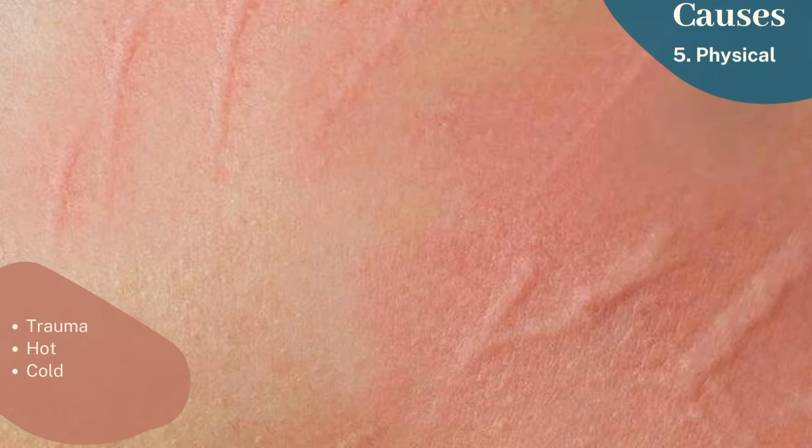Lastly, physical factors like trauma, sun, heat, pressure, or cold can cause physical urticaria. For example, some patients might get linear urticaria on the site of itching. This is termed symptomatic dermographism.